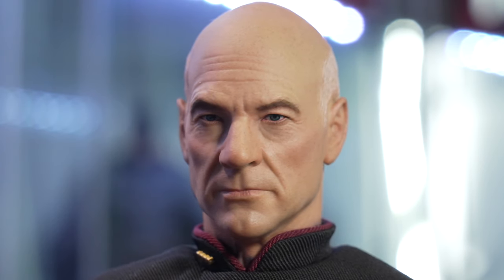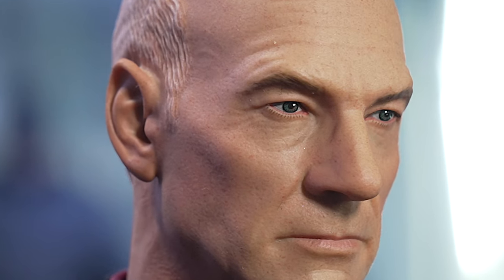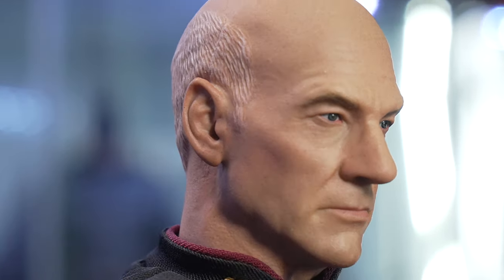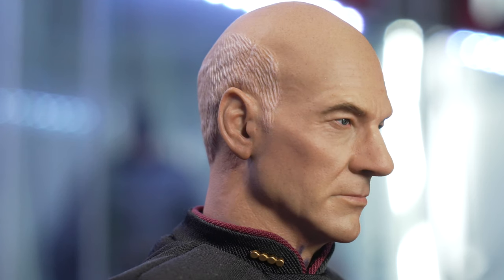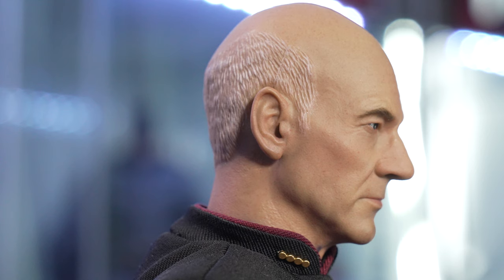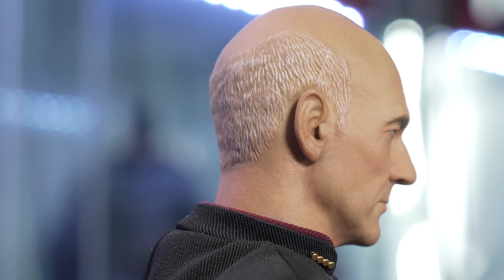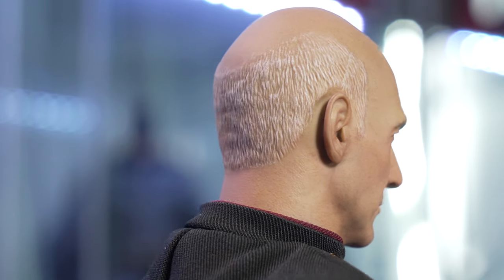The star of the show is this head sculpt. This is Patrick Stewart, and they absolutely nailed his likeness. Everything from the paint applications to the skin texturing, the hair, and the color variations around the eyes and cheeks — it's just so well done. And this figure was not very expensive; it was $179 when I bought it. I seriously could not be happier.